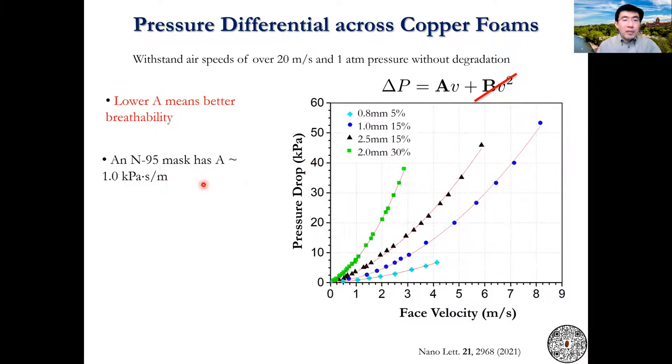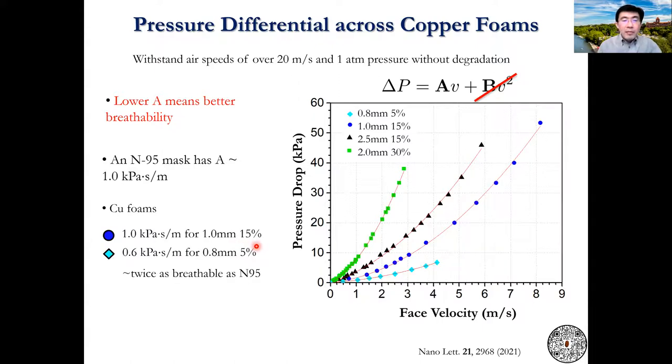For N95 masks, this value is around 1 kilopascal second per meter. We find the same value in a 1mm thick, 15% density copper foam. And in the 0.8mm, 5% density foam, we get half of this value, which means twice as breathable as an N95 mask.